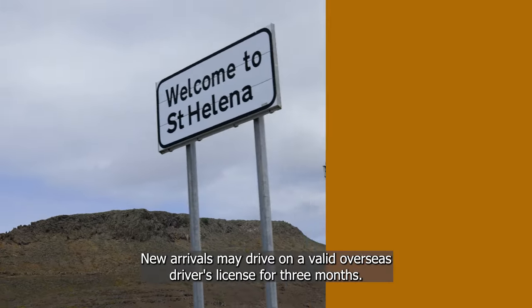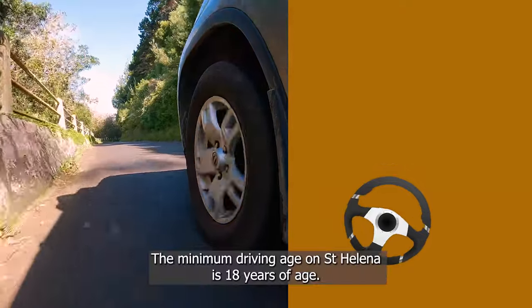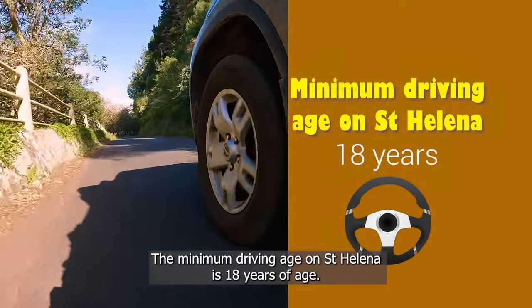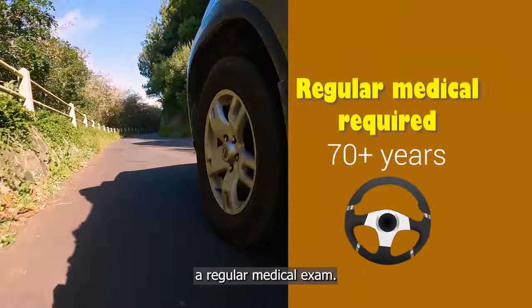New arrivals may drive on a valid overseas driver's license for three months. The minimum driving age on St Helena is 18 years of age. Drivers over 70 will need to pass a regular medical exam.